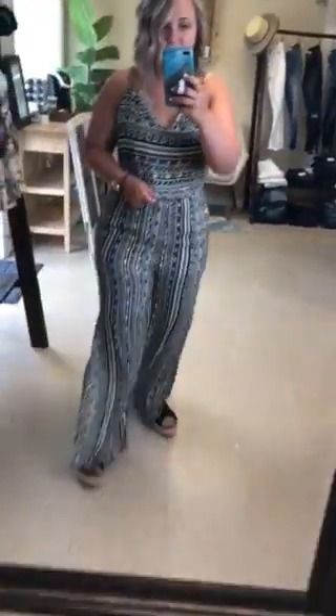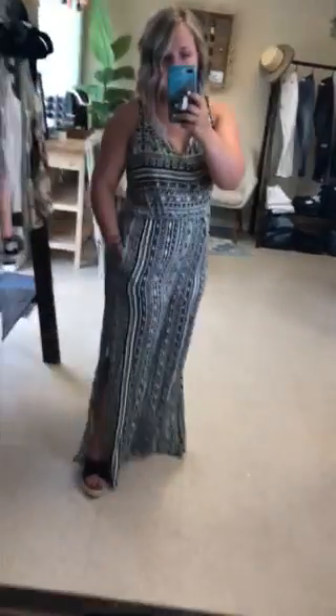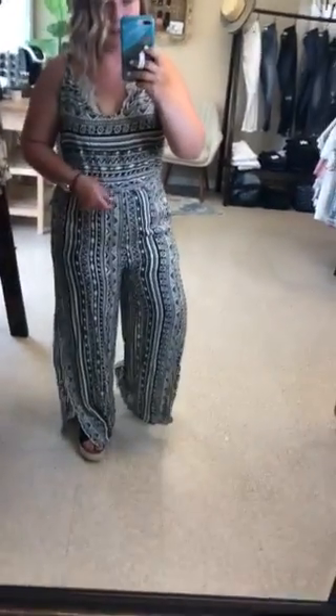It's super cute. It has an elastic waist right here, so this is meant to kind of fall over it. Then it has pockets and this amazing slit up each side to make it super flowy, and it has an adjustable strap detail.